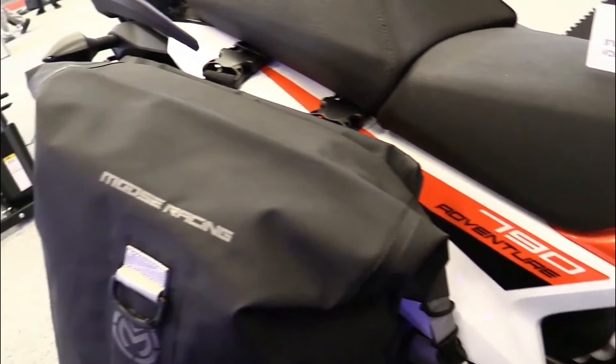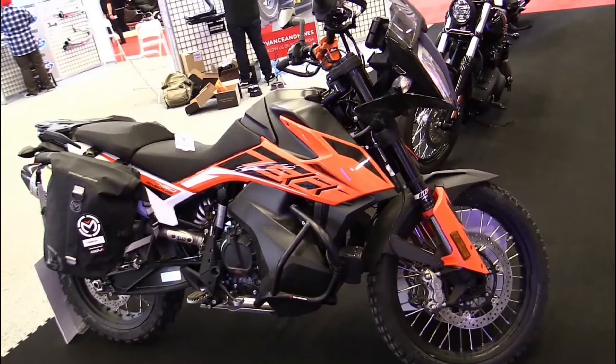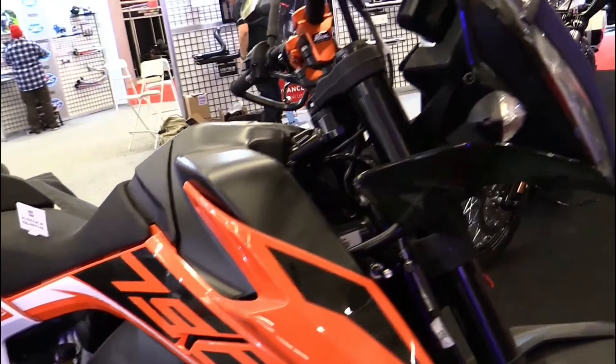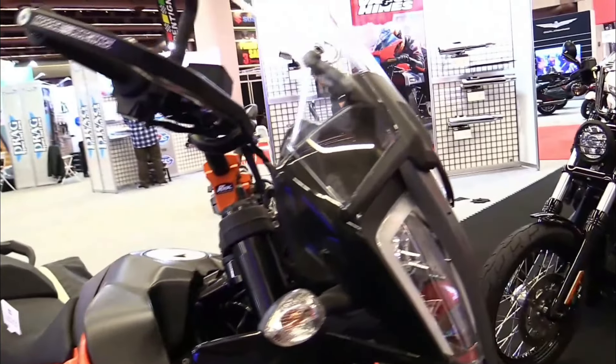Gearbox: 6-speed. Weight: 189 kg. Tank Capacity: 20 liters. MSRP Price: 12,899 Euros.